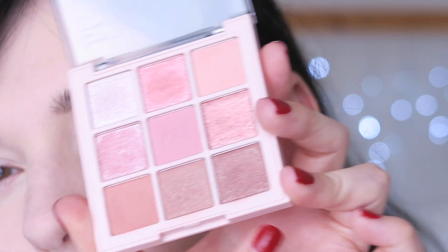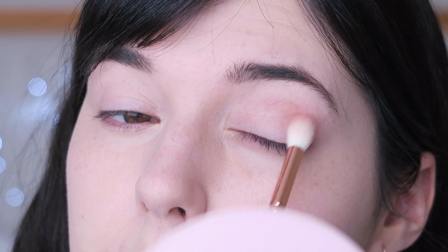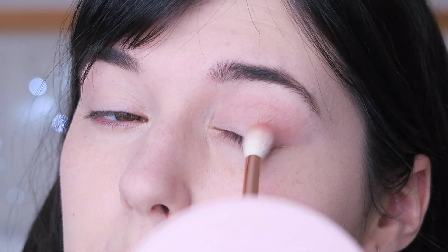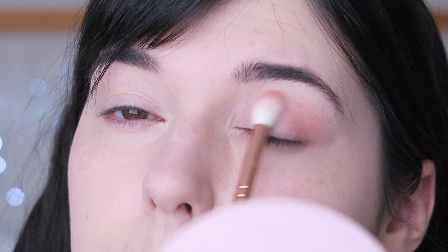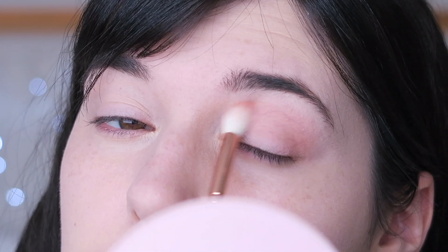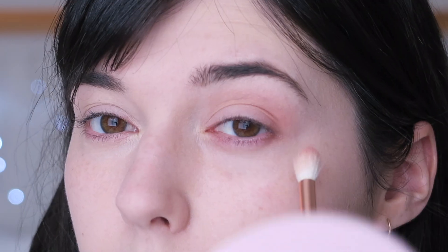I don't know what any of these are called. I might use this in the outer third as well. So I'm going to use my crease brush - this is the Zoeva 228 Luxe Crease - and I'm going to pick up this color and try to put that through the crease. I really enjoy these shadows, I think they are so, so pretty. I have never tried this brand before, but I saw the palette and obviously had to have it. It's so nice, though it's quite expensive for a K-beauty brand. I put a little bit under the eye as well.